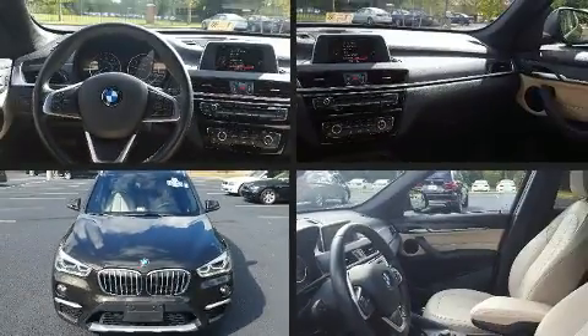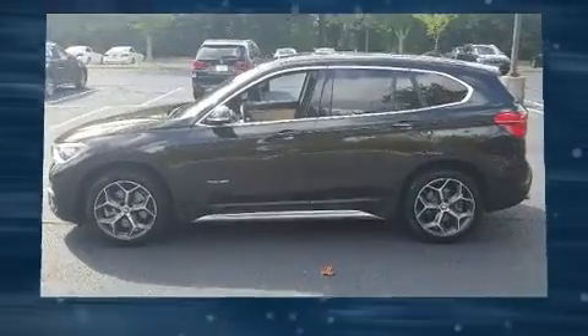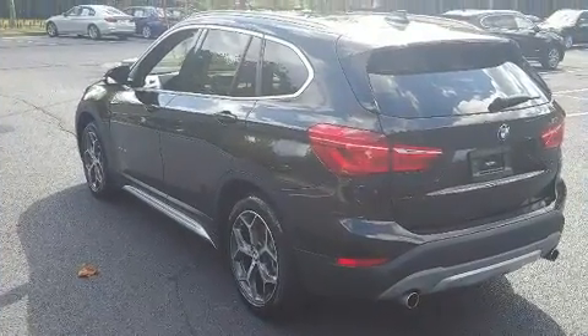You can expect a lot from the 2016 BMW X1. It features an automatic transmission, all-wheel drive, and a two-liter four-cylinder engine. The engine breathes better thanks to a turbocharger, improving both performance and economy.